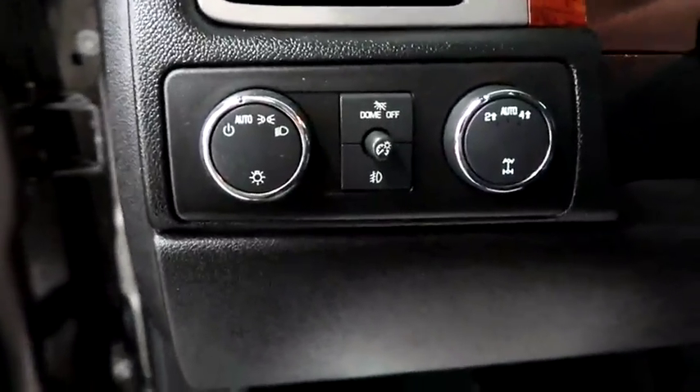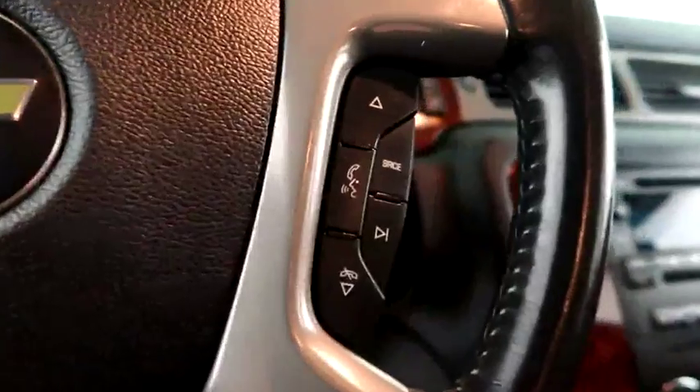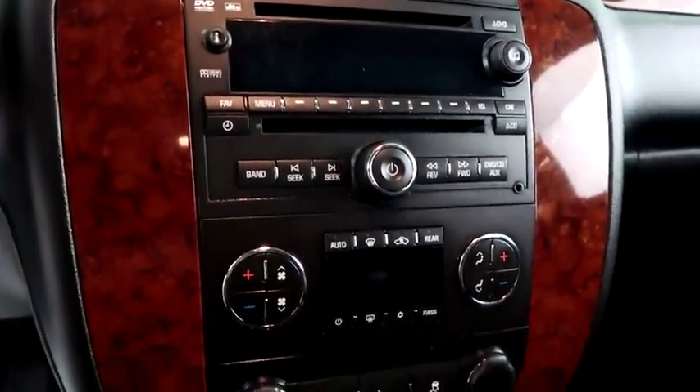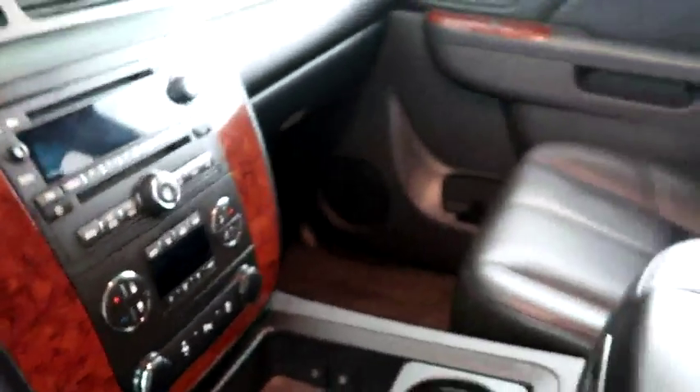Inside, four-wheel drive controls. Cruise, audio, and Bluetooth mounted here. Full stereo that includes a CD player and auxiliary input. Dual climate control and dual heated seats.